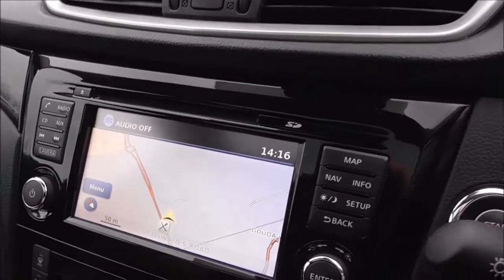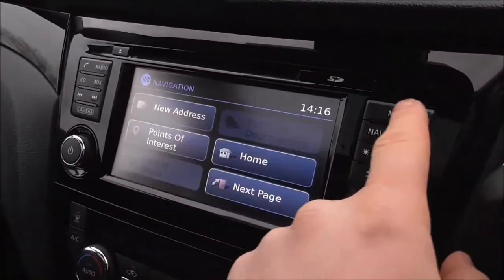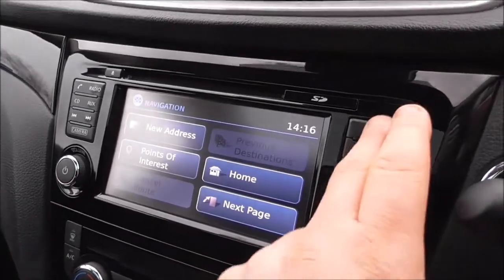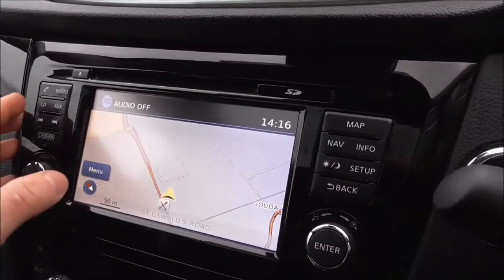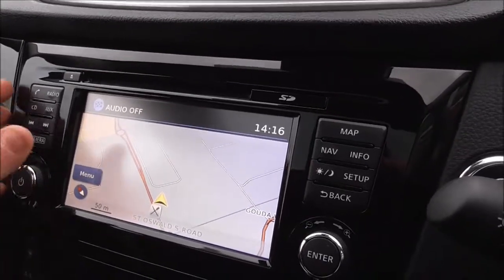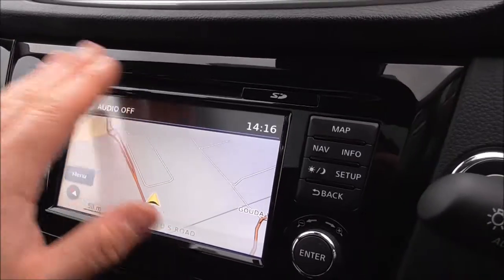Coming down the centre, we have the Nissan Connect sat-nav system and multimedia centre. You have your navigation, which is all powered by Google, with your map as well. Obviously you have DAB digital radio with this vehicle, as well as CD/AUX and a single CD player.